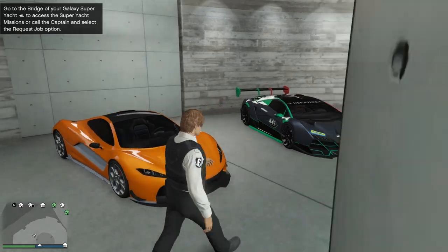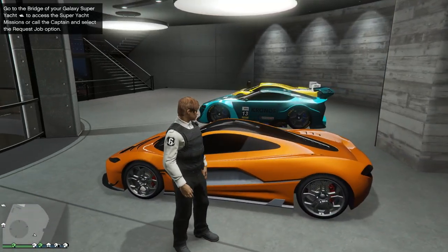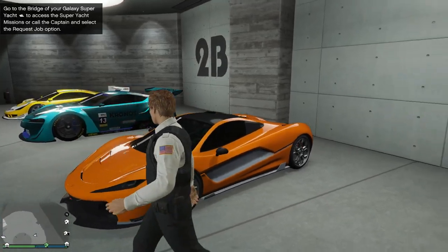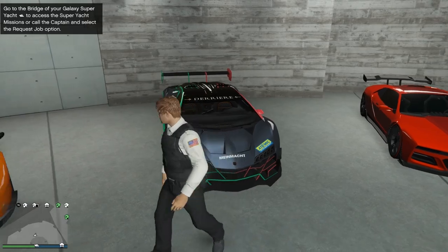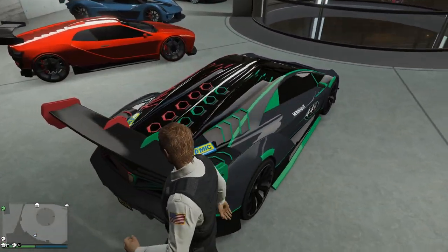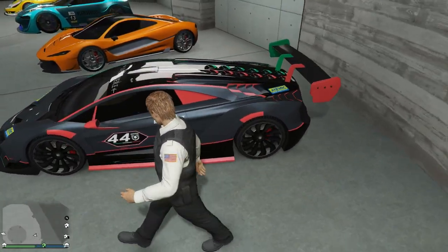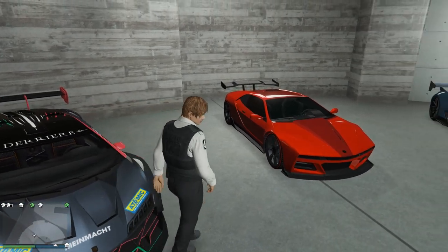Next up we've got the Progen T20 — it's an oldie but it still looks amazing and handles really well. It's got a pop-up spoiler and you gotta love the pop-up wing. We also got the Zentorno, another really old vehicle, but it got a bit of a revamp with liveries and spoiler options, and I've got to say absolutely amazing livery. I love the look of the Zentorno.